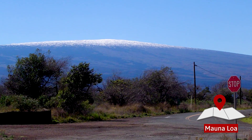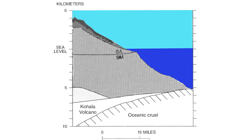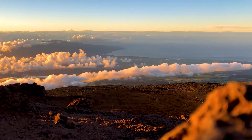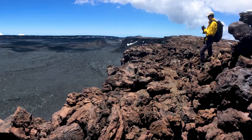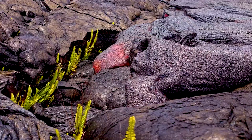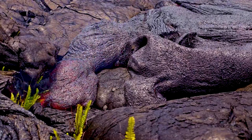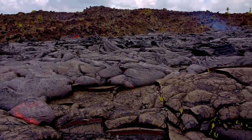Mauna Loa is the larger of the two volcanoes, standing at 4,169 metres tall. Though when you measure it from the base on the ocean floor, it's over 9 kilometres high, making it the tallest mountain on Earth. Mauna Loa, like all of the Hawaiian volcanoes, is a shield volcano, much larger in width than it is in height. This is because its lava is very fluid — it oozes over long distances before it hardens. Each subsequent eruption builds a new layer of lava directly over the old one, which eventually results in a large, dome-shaped volcano.